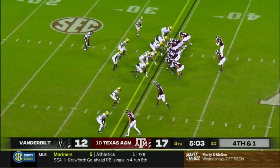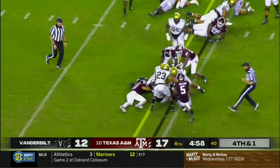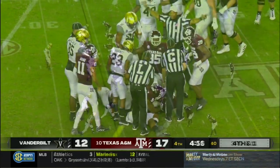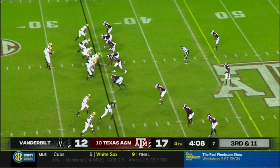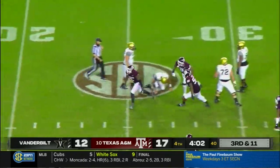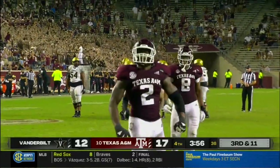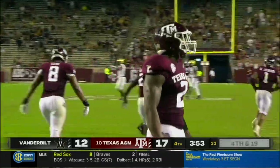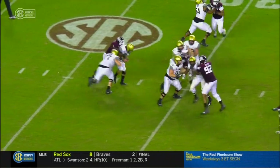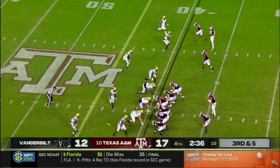He's going for it on fourth and one. Mond hands it to Spiller — fumbled football. I believe Vandy's got it. A lot of people tuning in right now that never would have thought this would be a one-possession game in the fourth quarter. Third and 11, and he's going to get sacked. No answer for Michael Clemens, the junior college transfer. They have raved about the fall camp that Michael Clemens has had, considered one of the best junior college pass rushers coming out a couple years ago.